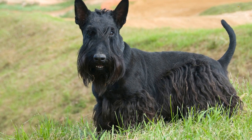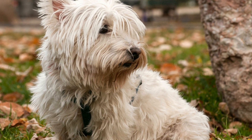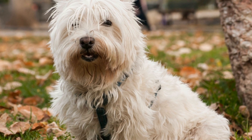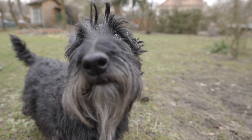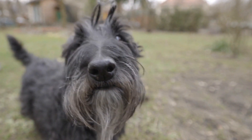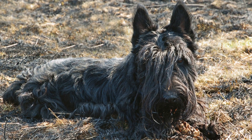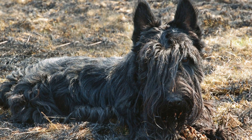How do I introduce a Scottish Terrier to new people? If you're a proud owner of a Scottish Terrier, you know how adorable and loyal these little dogs can be. However, introducing them to new people can sometimes be a bit of a challenge. Scottish Terriers can be cautious around strangers, and it's important to make their interactions with new people positive and stress-free. In this article, we'll provide you with some useful tips on how to introduce a Scottish Terrier to new people, ensuring a smooth and pleasant experience for both your furry friend and those they meet.